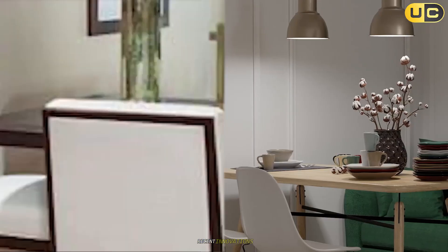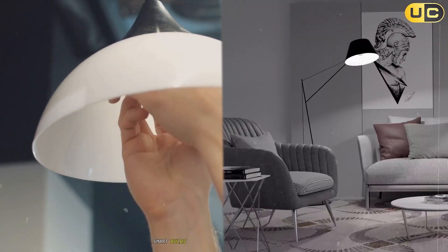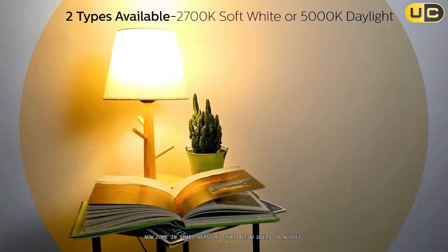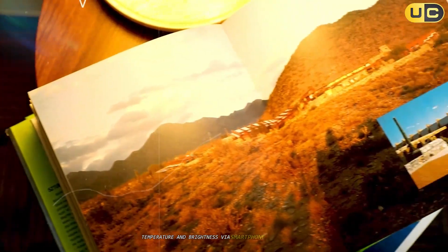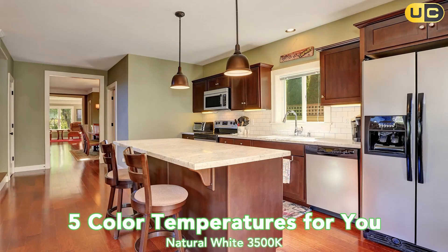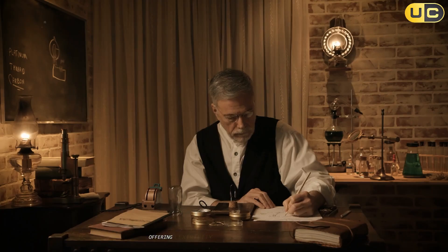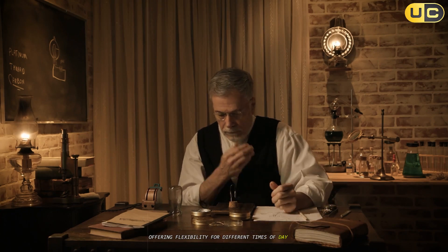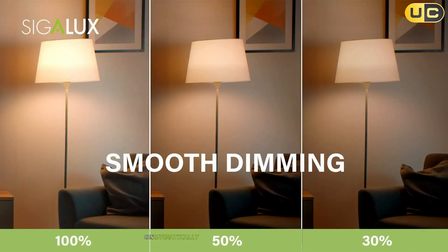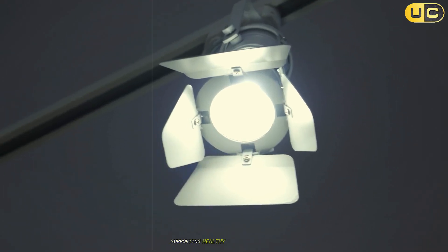Technological advancements. Recent innovations have expanded the options available in both categories. Smart bulbs: both soft white and daylight options now come in smart versions that allow users to adjust color temperature and brightness via smartphone apps or voice commands. Tunable white technology: some advanced LED bulbs can shift between soft white and daylight temperatures, offering flexibility for different times of day or activities. Circadian lighting: specialized systems can automatically adjust color temperature throughout the day to match natural light patterns, supporting healthy sleep-wake cycles.